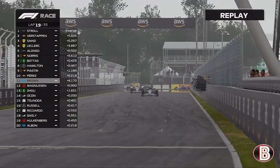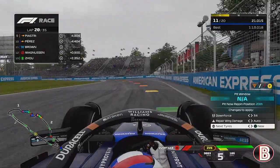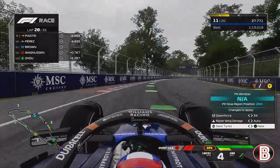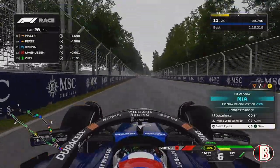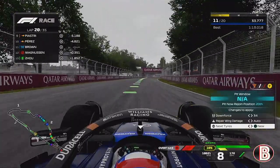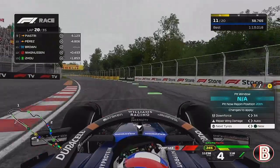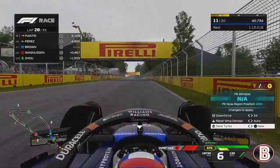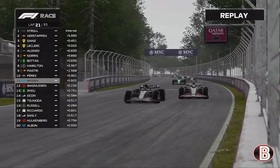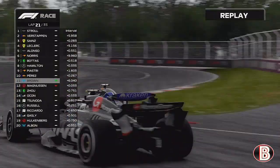We've started to pull away from those behind, but we're in P11 now after fighting for P2 on the opening lap. It's all gone wrong. On lap 20 of 35 the rain has started to come down — you can see it on the camera — but how heavy is this rain going to get? Is it going to be like Imola where we have to go on to the inters, or is it just going to be a quick shower?